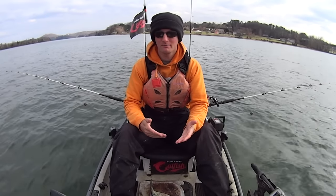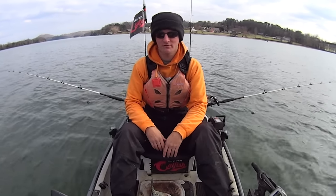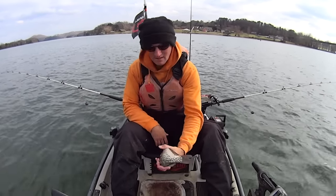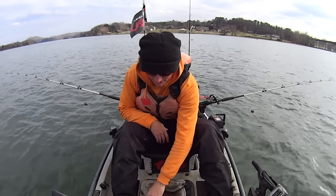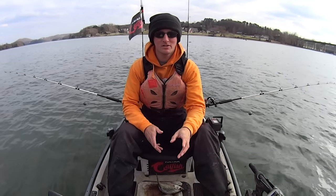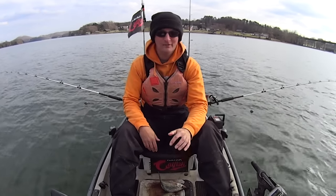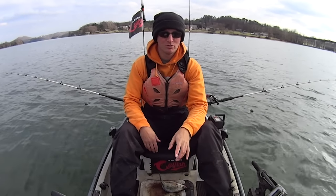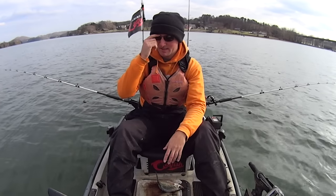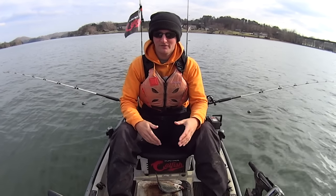We'll soak some baits out here this afternoon and just see what happens. It's about 3:30 PM right now and I'm going to fish till maybe an hour or two after dark this evening. For bait today, I've got some crappie — caught those yesterday — and I've also got some bluegill. I'll be using a three-rod setup today, suspend fishing with my baits down just directly under me.